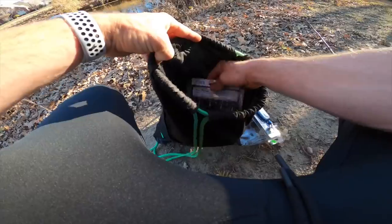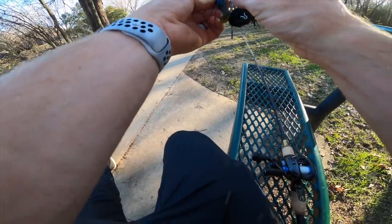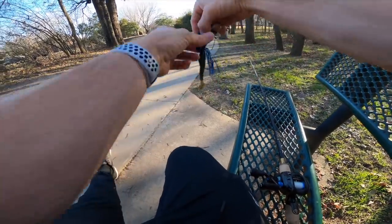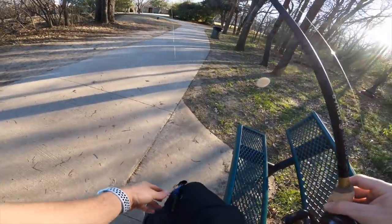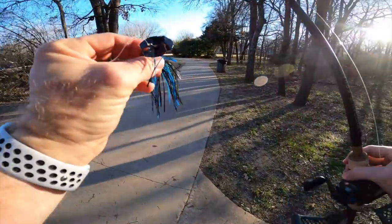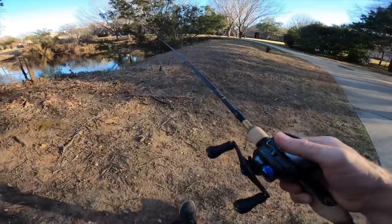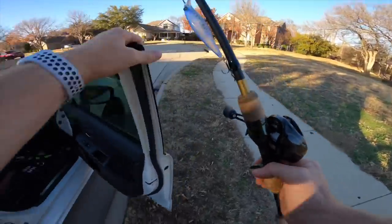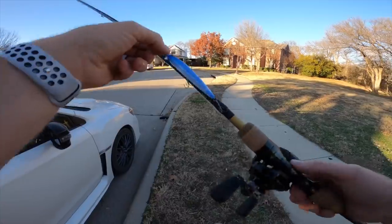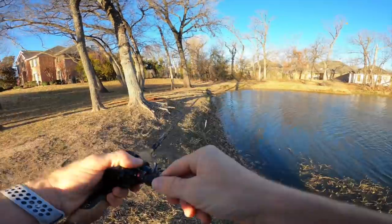Let me see what else we got in here. I haven't thrown the black and blue much — let's roll with that. Put a trailer on this guy. Darker color for the stained water with the flash of the blade and that kick of the tail. We've almost walked around this whole place. Going somewhere else — on number three, I'm gonna break out another tried-and-true wintertime classic: jerk bait. I don't know if there are any fish in these ponds.